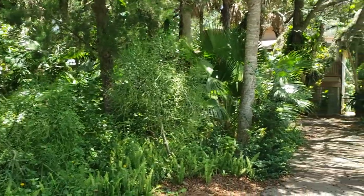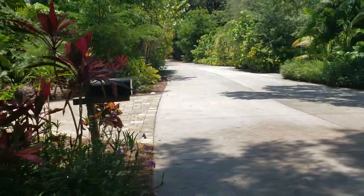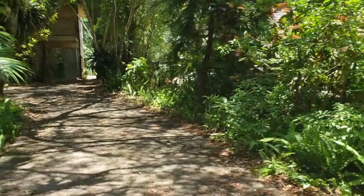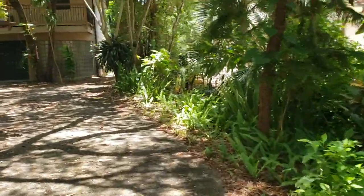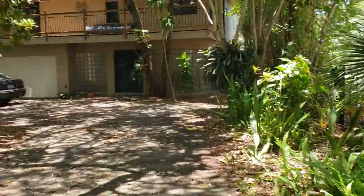This is a walkthrough video of 1238 Sea Plume Way. We're here on the south end of Siesta Key. Sea Plume Way is a little street tucked in just south of the Stickney Point Bridge, and there are probably about 20-25 homes on it. Almost all the homes are on the water.